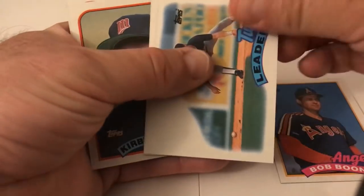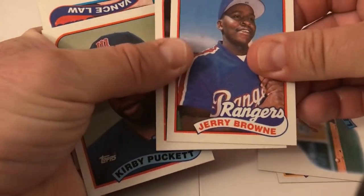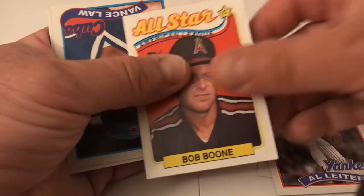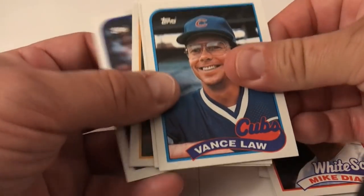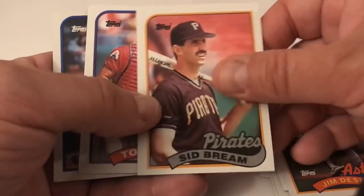Last pack of the box — '89 Topps. Here's the dirty gum. Could have bought this awesome sweatshirt for the company's tour — I don't think so. Bob Boone, Twins team leaders — really strange looking card with a big gap of nothingness. Jerry Browne, Al Leiter, Kirby Puckett — not too shabby, Mr. Puckett. Bob Boone, Mike Diaz, the gum card, Vance Law, Glenn Braggs, Bud Black, Joel Skinner, Jim Deshaies, Sid Bream, Tony Pena, and Wallace Johnson. Nothing exciting except for Kirby Puckett.